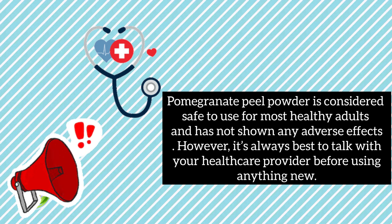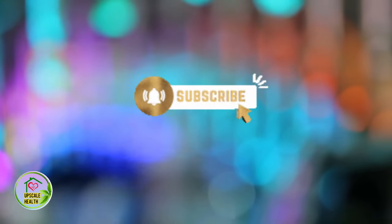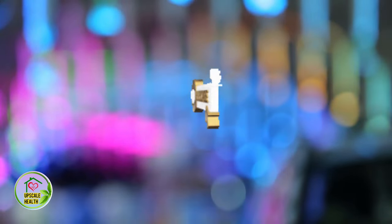Some words of caution: pomegranate peel powder is considered safe to use for most healthy adults and has not shown any adverse effects. However, it's always advisable to consult your doctor before starting any new home remedy. Thanks for watching — do subscribe to our channel.